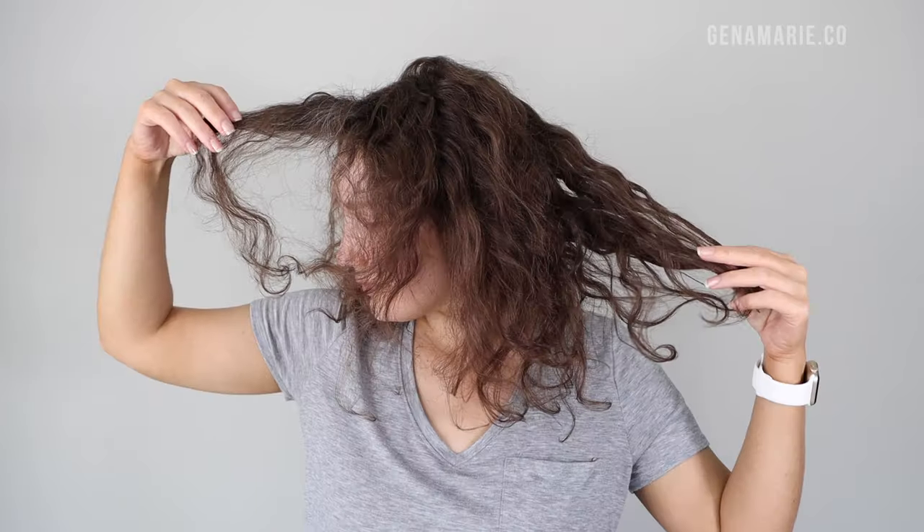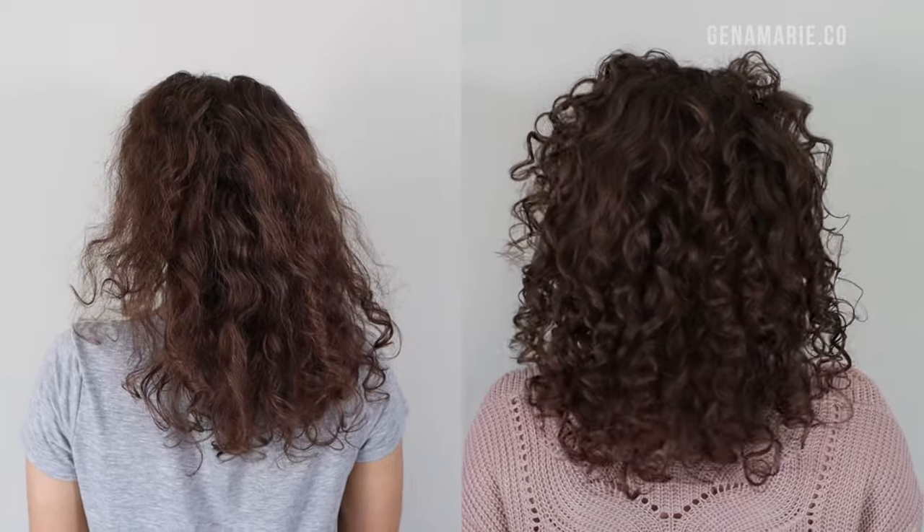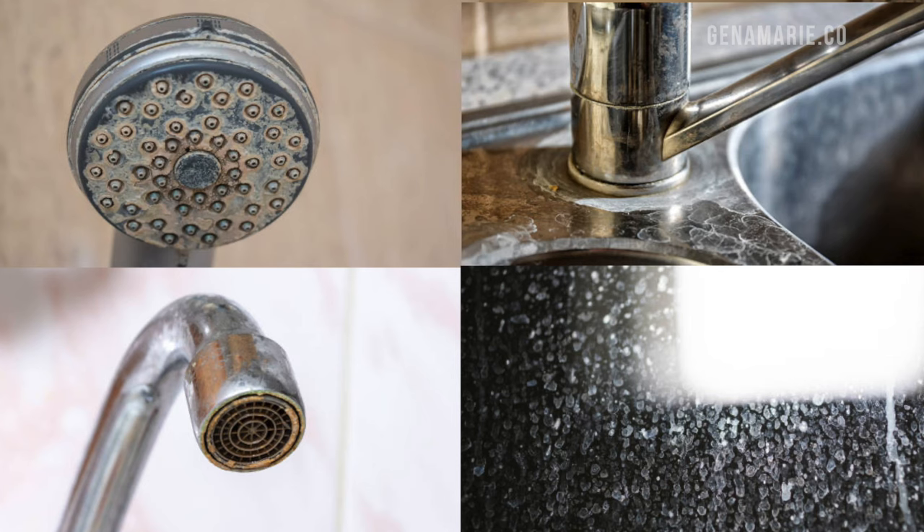Is your hair looking very dull and frizzy, or does it feel brittle and hard and you're struggling to get it moisturized? Or maybe your curls aren't springing up like they used to? Well, you might have hard water buildup.